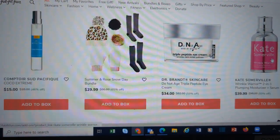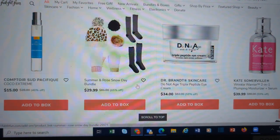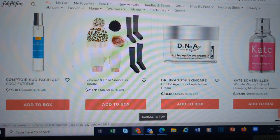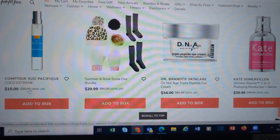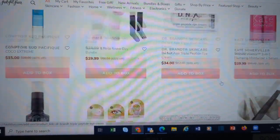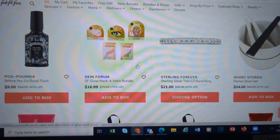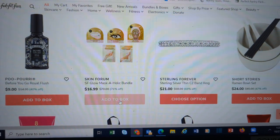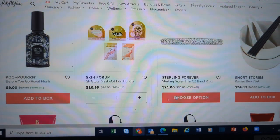More MuckLux. We have a Summer and Rose Snow Day Bundle — you get two pairs of boot socks, a cute little leopard print hat with interchangeable pom-poms, and some mittens. More Dr. Brandt. And the Skin Forum — this is the SF Glow Maskaholic Bundle. This is a nice bundle. I got it last time. I don't know if I'm going to grab it this time, but I'm going to put it in my box at least for now.